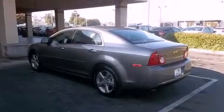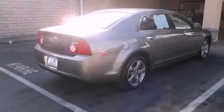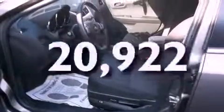Features include alloy wheels, air conditioning, cruise control, a traction control system, OnStar, side impact airbags, full power accessories, keyless entry, and this vehicle has fewer than 21,000 miles on the odometer.